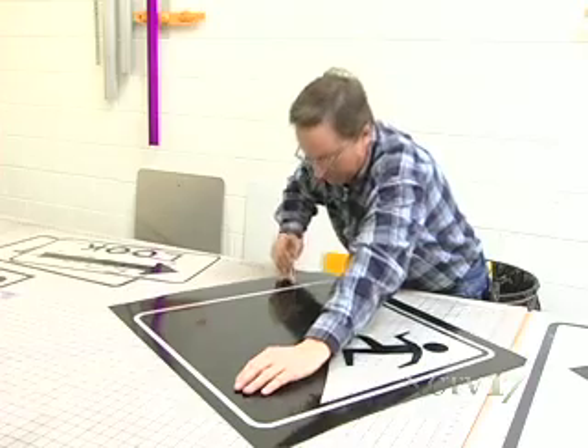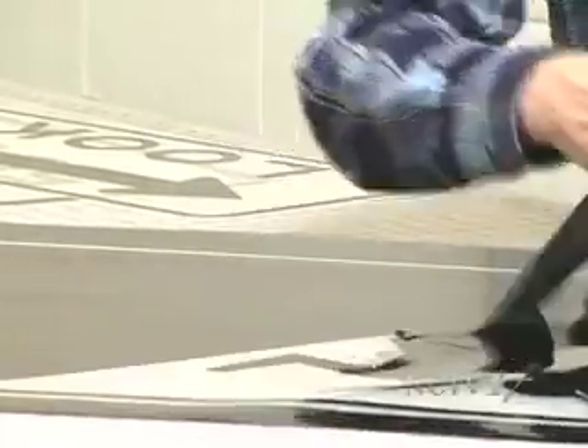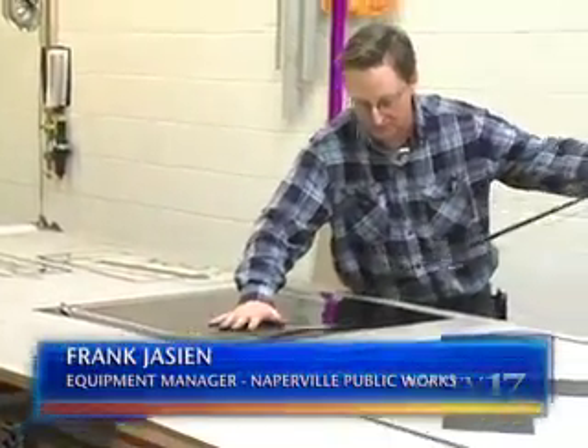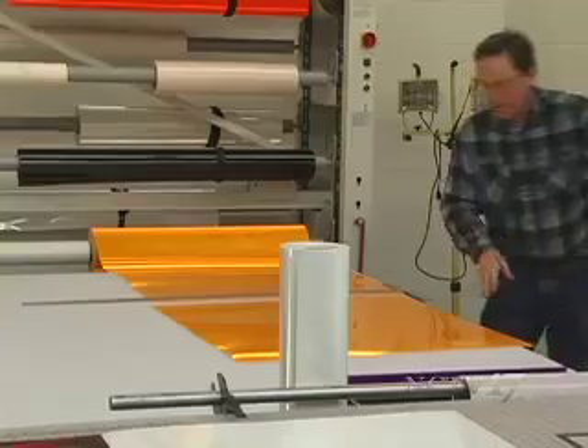The first step is cutting away the excess film. The process is like carving an elephant from a piece of stone — you pull away all the parts that don't look like an elephant. Or in this case, we pull off the sheeting.